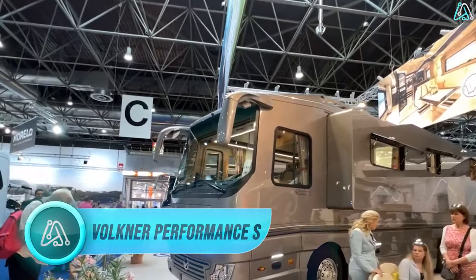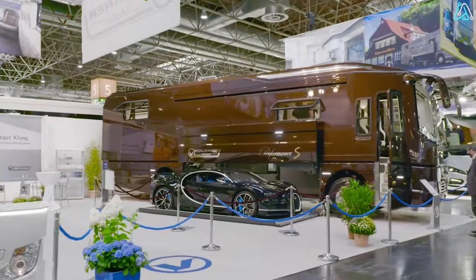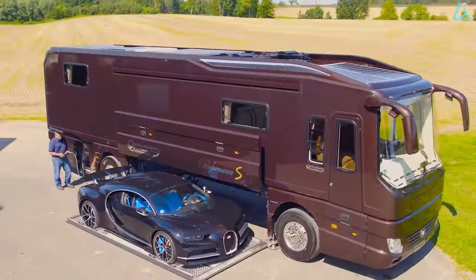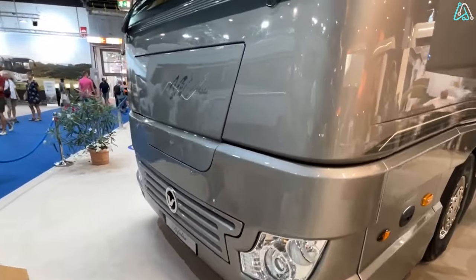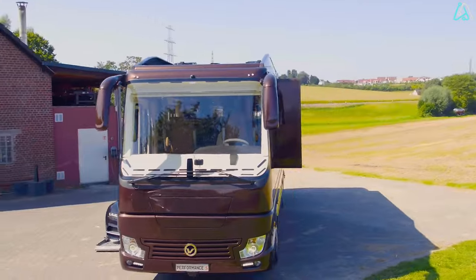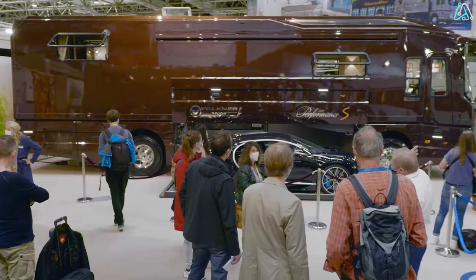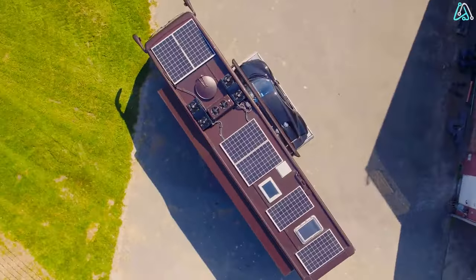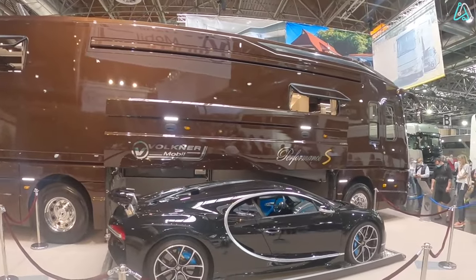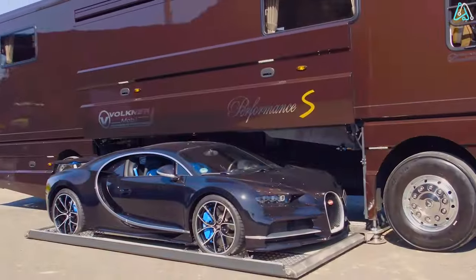Number 3. Now let's talk about the Volkner Performance S, a motorhome that embodies German luxury and was a showstopper at the 2021 Caravan Salon in Dusseldorf, Germany. This magnificent creation by the prestigious motorhome builder Volkner Mobile left the public in awe. What makes the Performance S truly exceptional is that it has a surprise tucked away between its front and rear axles — a Bugatti Chiron.